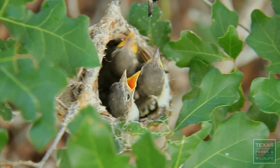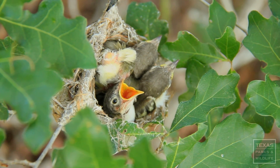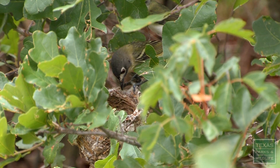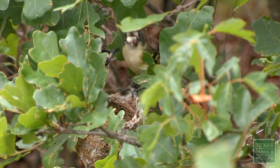This is something people may find gross, but the chicks produce their poop in a little sack that's kind of like a diaper with the poop in it. Both parents will either eat the sack or carry it away from the nest and dispose of it to keep the nest clean.